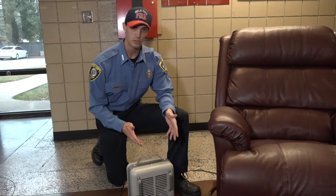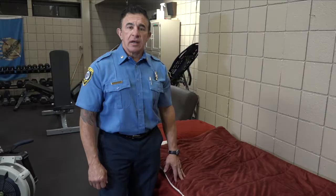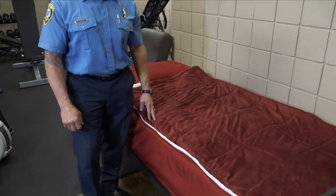The fire started because a portable space heater was too close to the chair. This is something we see far too often. Space heaters should be kept at least 3 feet away from chairs, furniture, anything that can burn. Items such as furniture, bedding, and clothing too close to a space heater can cause a fire.